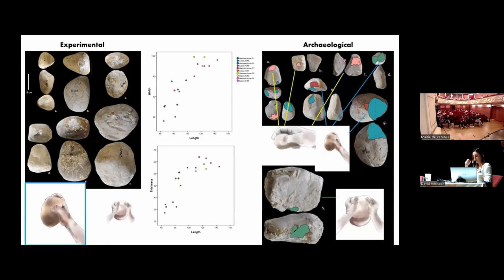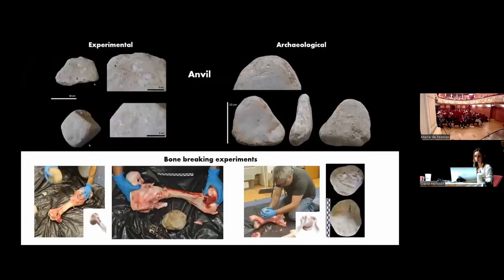We noted that probably at Isernia, the cobbles were manipulated in more different ways than what we have done experimentally. Looking at the dimensions of hammers and cores explored, we noted that we use hammers with similar width dimensions to the cores. We also identified a possible anvil, where the percussion marks are distributed but localized in a small surface of three to four square centimeters.